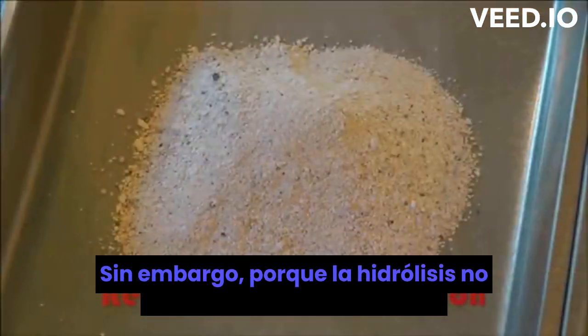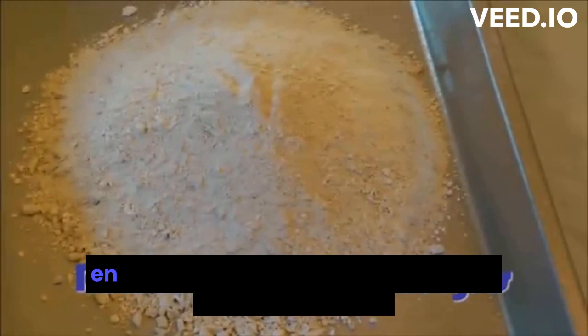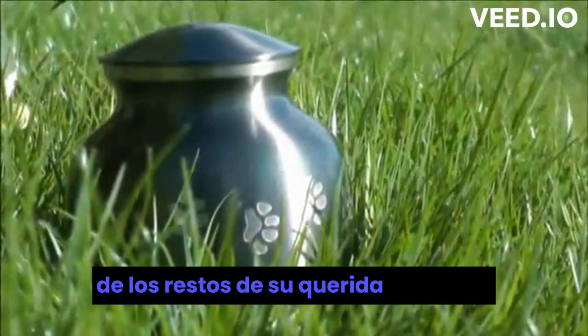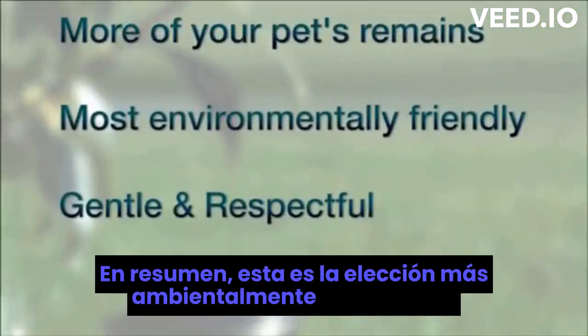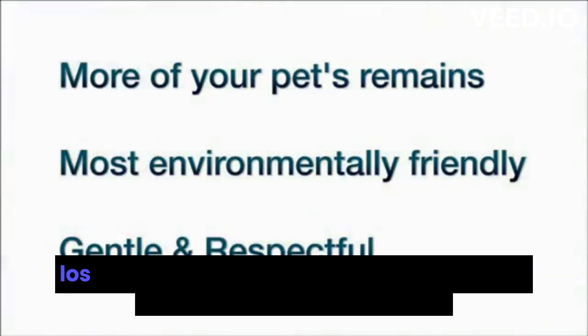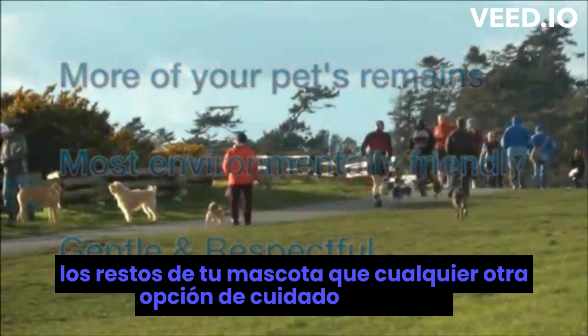However, because hydrolysis doesn't burn off some of the bone, they actually receive back more of only their beloved pet's remains — on average a 20% increase. Simply, this is the most environmentally responsible choice for aftercare and gives you back more of your pet's remains than any other aftercare option.